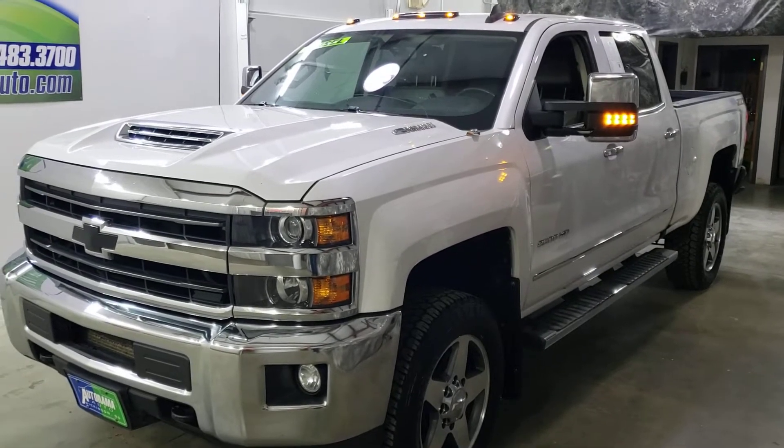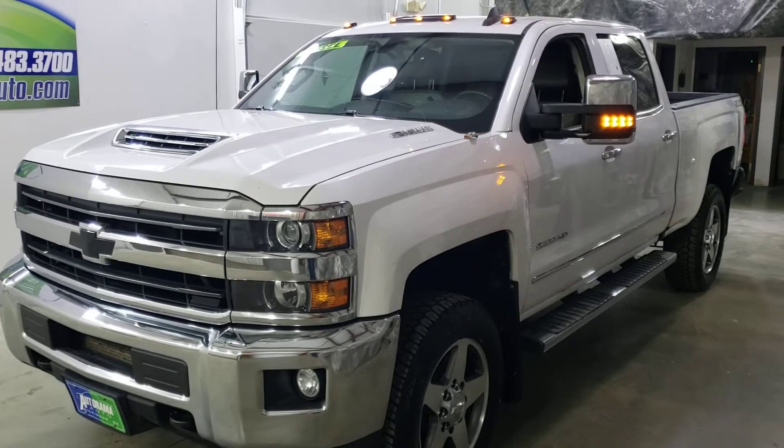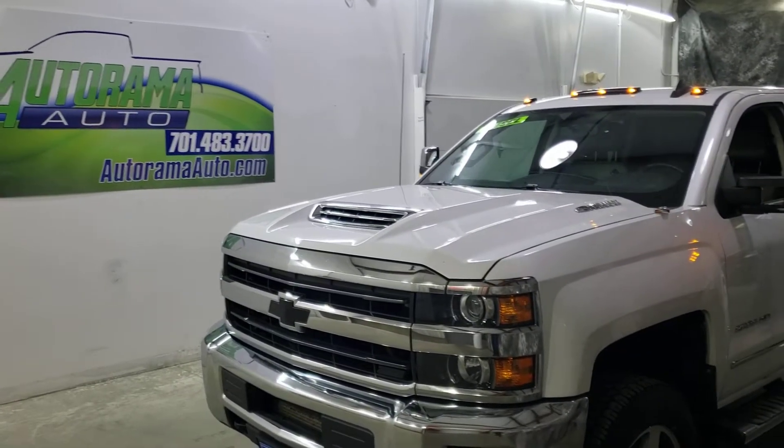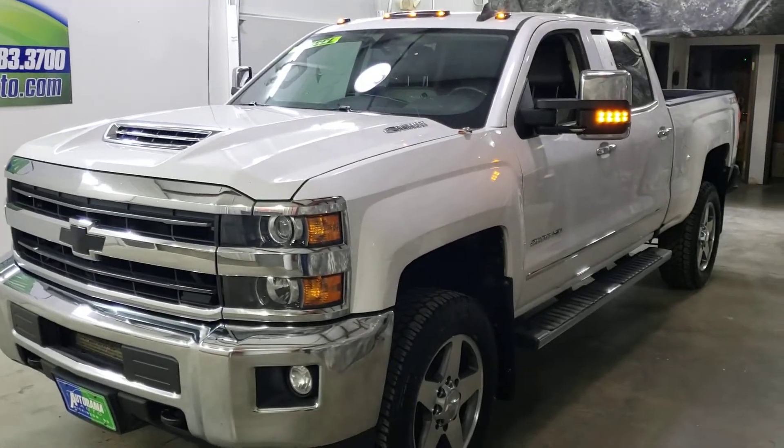2018 Chevrolet Duramax 2500 LTZ Z71. Hi everyone, Carter, owner of Autorama Auto Sales, Dickinson, North Dakota, AutoramaAuto.com.